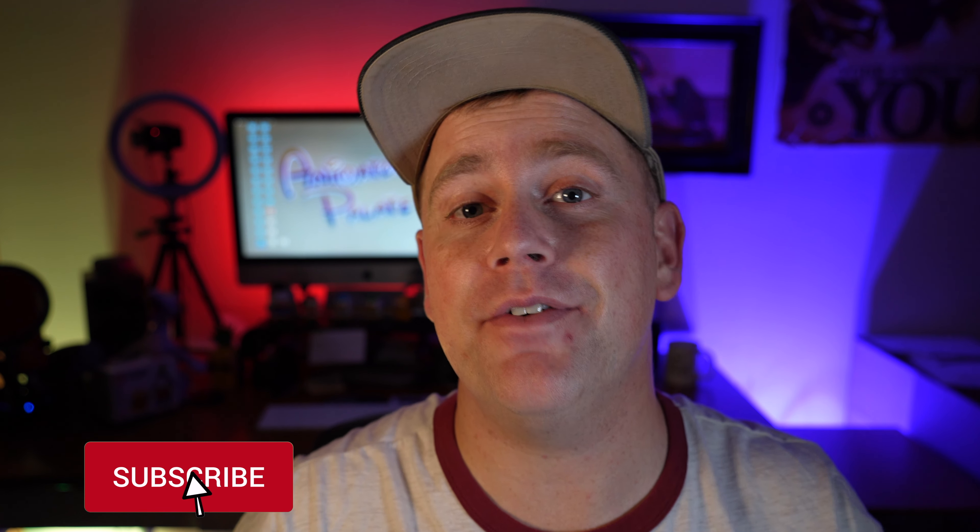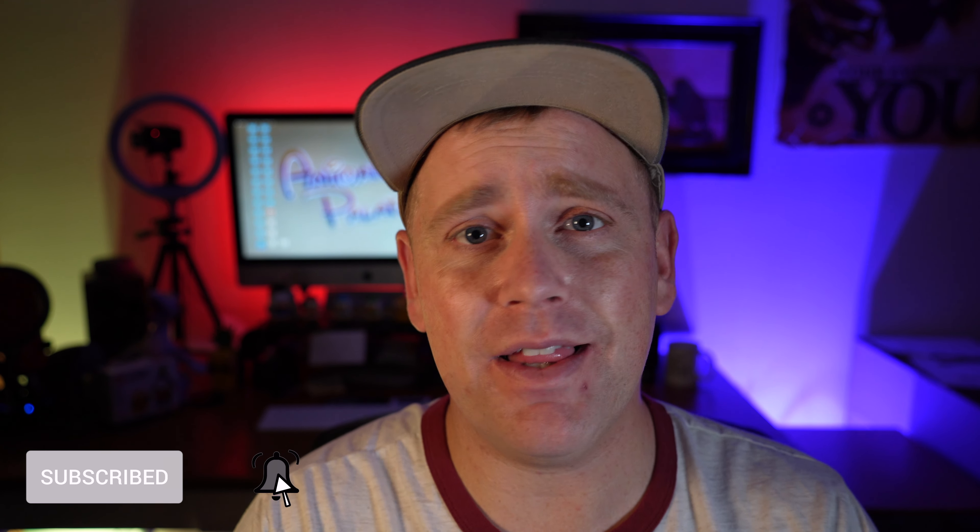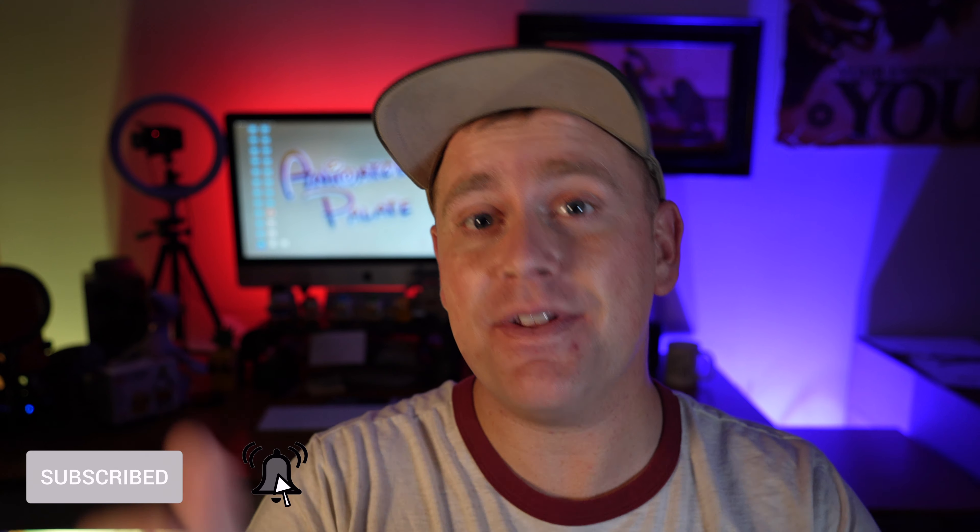Before we get started, don't forget to hit the like button and subscribe, and let us know what you think about Animator's Palate down in the comments below. Have you been there? Is it a place you want to try, or is it maybe a place that you skip when you're cruising? I'd love to hear from the community. We do monthly giveaways and we're happy to give back. Definitely hit the subscribe button and the bell notification so you know when we're uploading and when we're doing another giveaway.